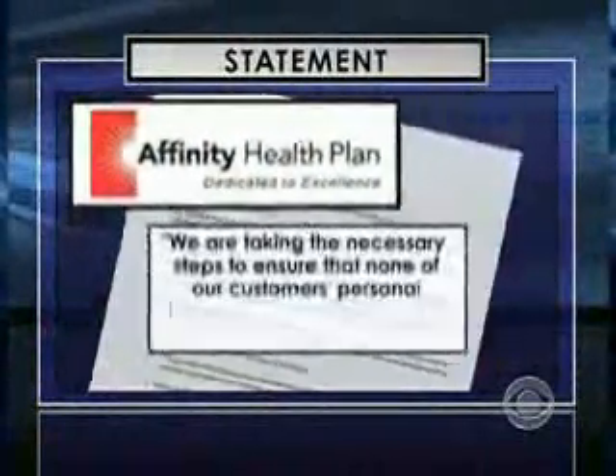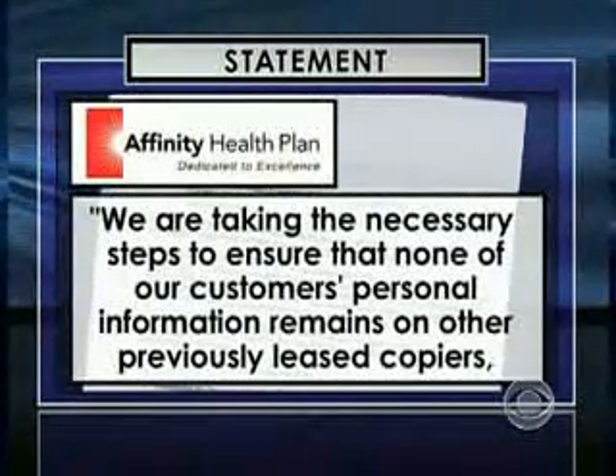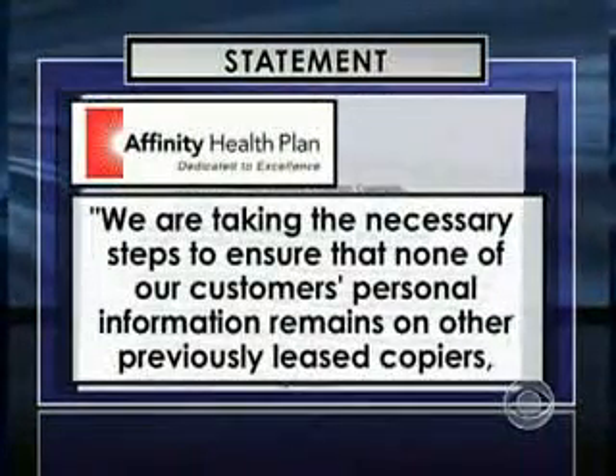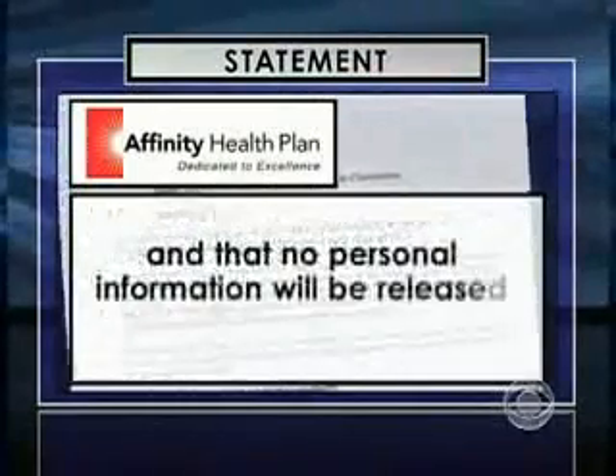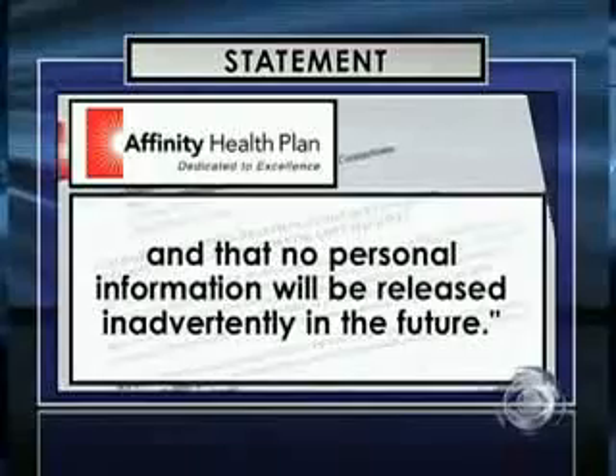The Buffalo PD and the New York construction company declined comment on our story. As for Affinity, they issued a statement saying in part: 'We are taking the necessary steps to ensure that none of our customers' personal information remains on other previously leased copiers, and that no personal information will be released inadvertently in the future.'